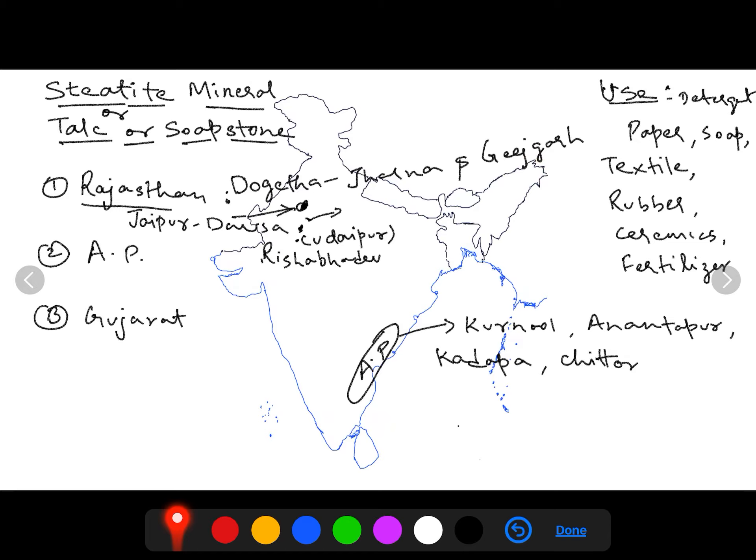The second important state for steatite production is Andhra Pradesh, with sites near Kurnool, Anantapur, Kadapa, and Chittoor. The third state is Gujarat. Major uses of steatite mineral include detergent and soap manufacturing, paper, textile industry, rubber, ceramics, and fertilizers.